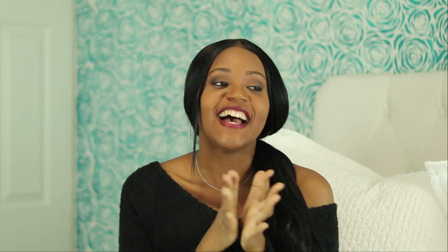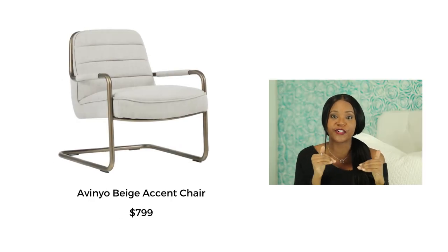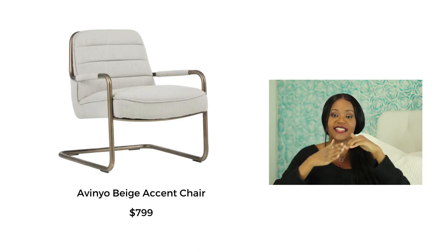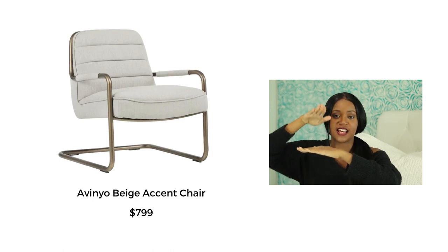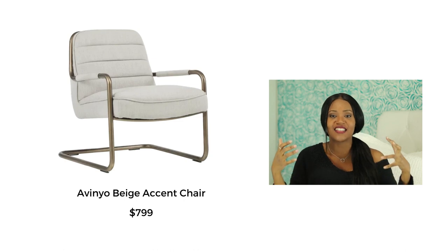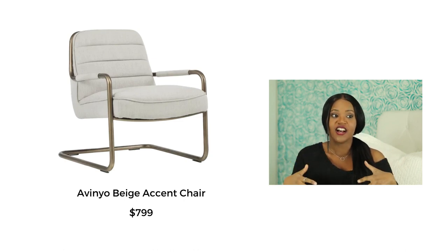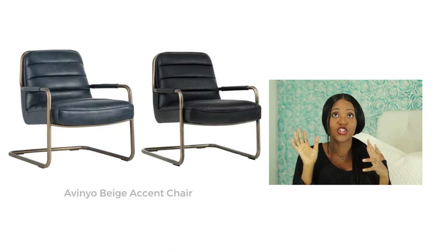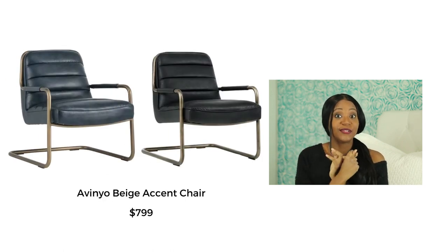Moving on to accent chairs — this one is called the Avino accent chair and I love it. I love when chairs cantilever over. It has a tubular metal base that comes up and then the seat hangs over, so there's nothing in between that space. That allows your legs to not constantly knock into the legs of the chair. It looks comfy and cozy — I like the beige with brass, but it also comes in black leather and navy blue leather.